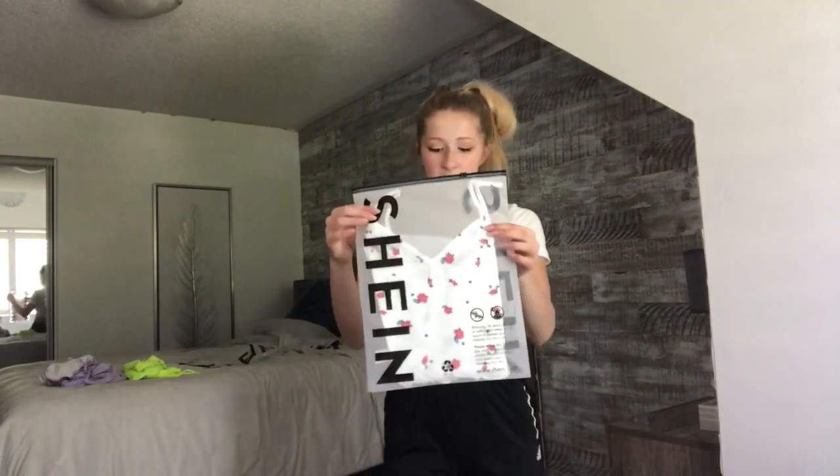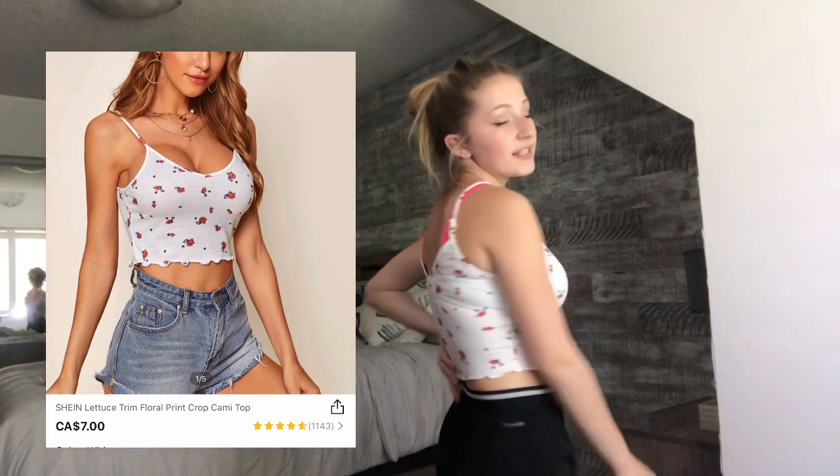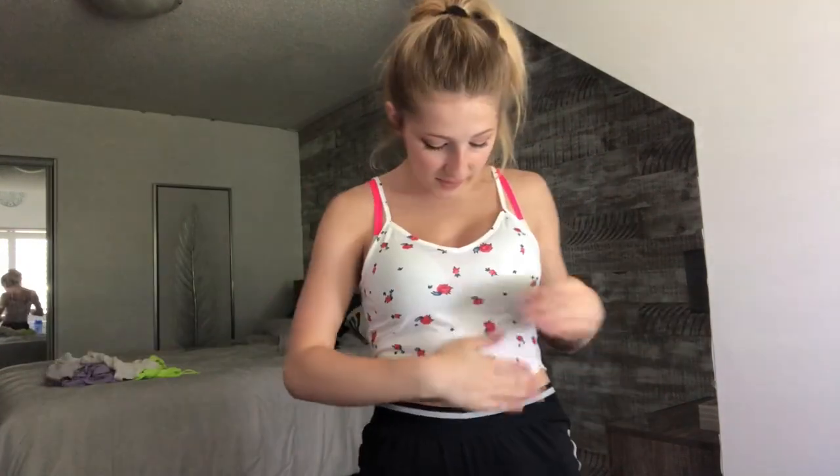This next shirt I'm picking up is just a white floral tank top. So this is it — I think I need to pull it up a little bit. This is kind of see-through like everything else, but it's actually nice and tight fitted on me, and I am loving that. It's actually really soft — I like the feeling of this material. I rate this shirt an 8 out of 10. I mean, I'm not like in love with it, but it is a really nice shirt.